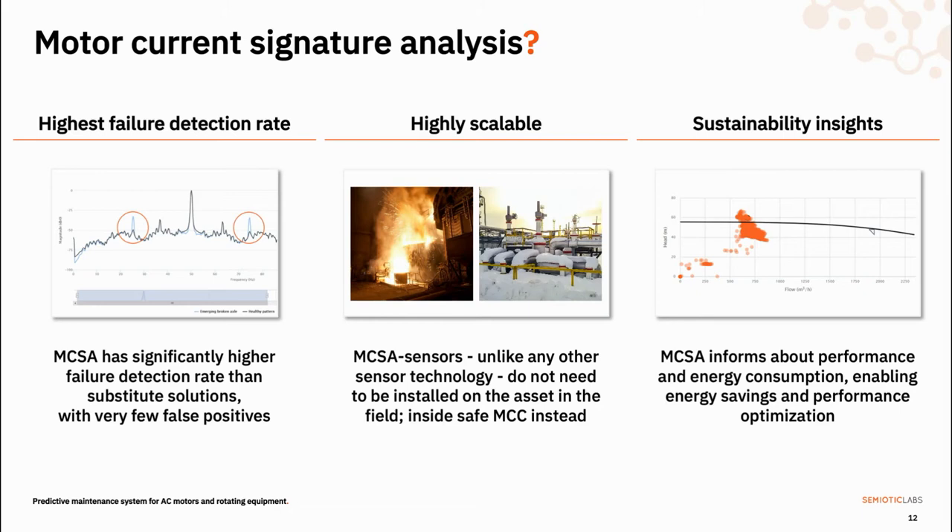In terms of accuracy, MCSA-based systems can detect the same kinds of failures that vibration-based systems can, plus electrical failures that vibration-based systems typically don't detect very well. Since electrical failures account for around 30% of motor failures, it's safe to say that MCSA leads in terms of accuracy. That's even more apparent when it comes to scalability, because unlike traditional solutions that install sensors directly on the asset in the field, MCSA sensors install inside the motor control cabinet. This enables monitoring of assets in harsh conditions, hard-to-reach places, and inside ATEX zones, because the MCC is by definition in a safe location.